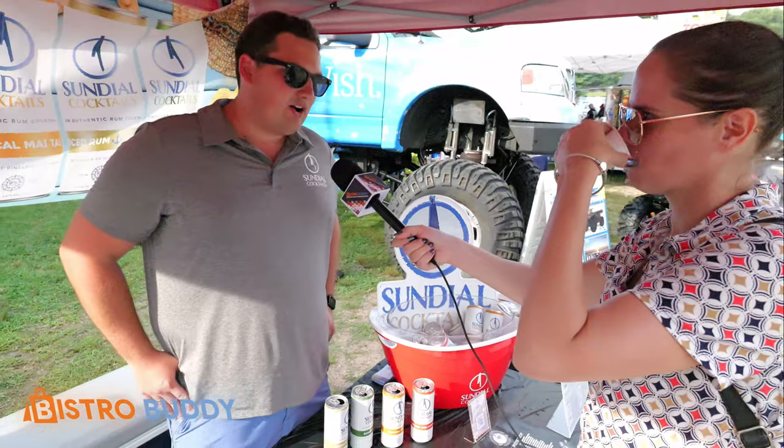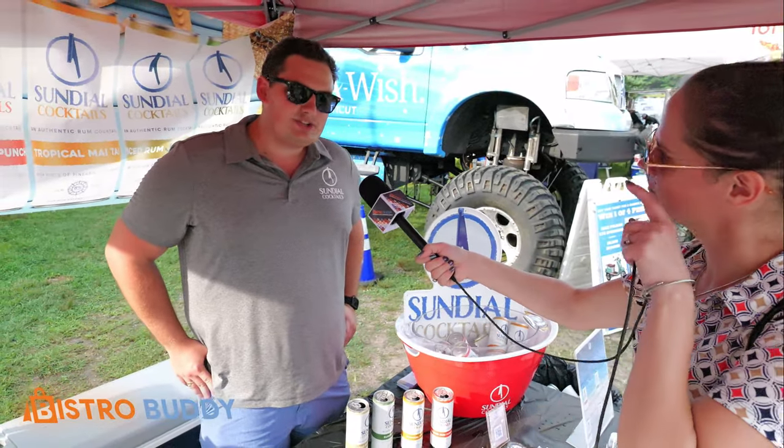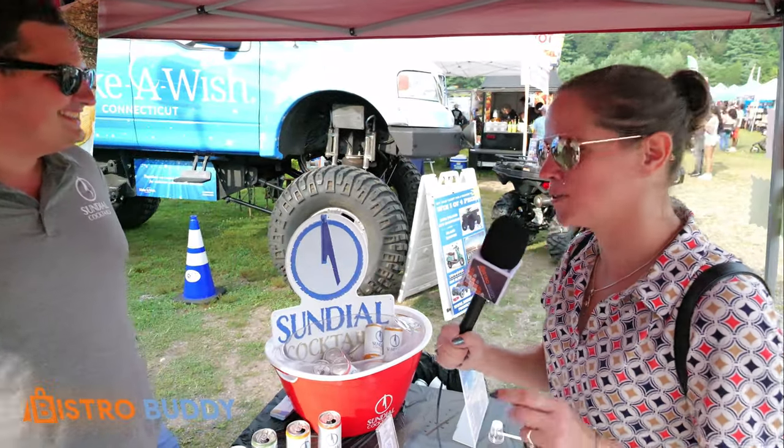We do have a fall fusion coming out in September with apple, cinnamon, and ginger, so keep a lookout for that one. I wish I had it today, but we're not in the fall yet. We're close though.